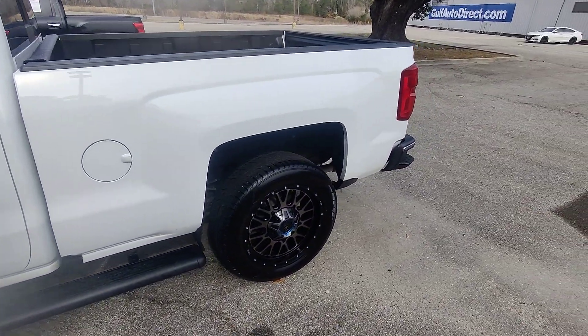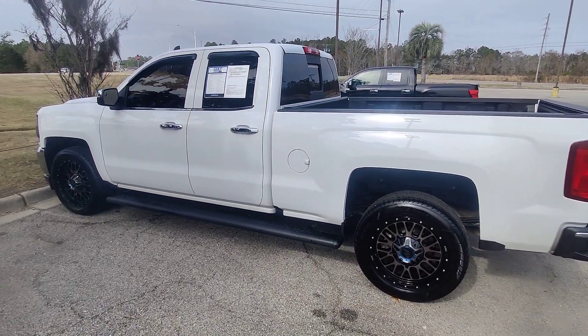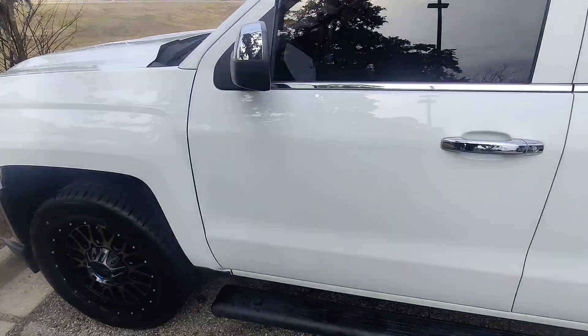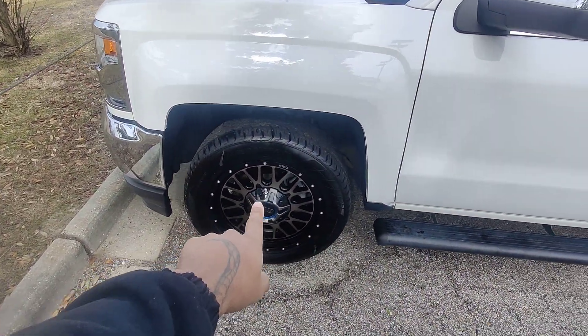I just want to send you a quick walk-around video of the vehicle, show you it is here on the lot. We're going to go over some of the features and benefits. First thing I can see, we've got a full 360 tint wrapped around this truck. It is white in color.